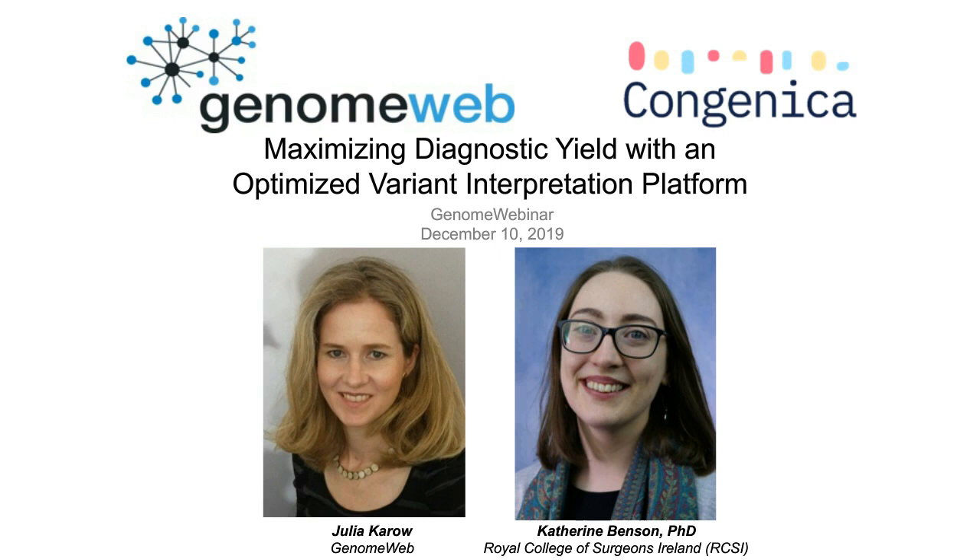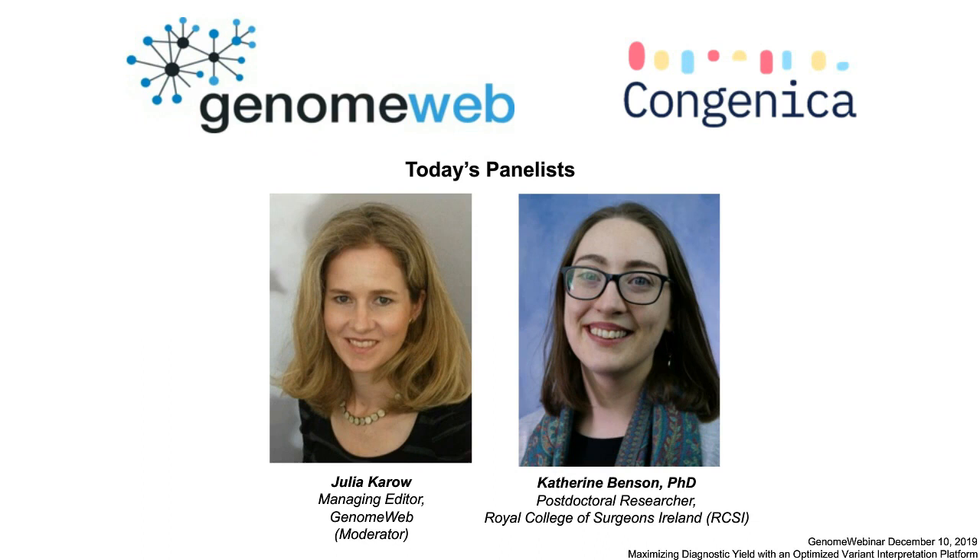Good morning or good afternoon everyone and welcome to Genome Webinars. I'm Julia Caro, managing editor at GenomeWeb and moderator today. The title of today's webinar is 'Maximizing Diagnostic Yield with an Optimized Variant Interpretation Platform.' This webinar is sponsored by Congenica. Our speaker today is Katherine Benson, postdoctoral researcher at the Royal College of Surgeons Ireland.